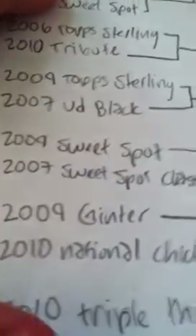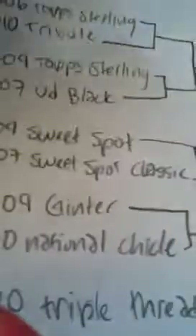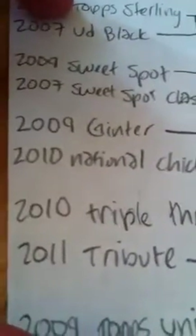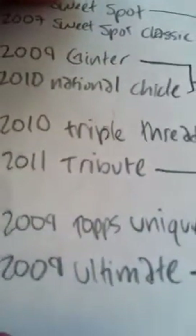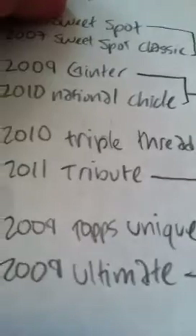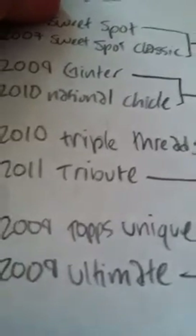Matchup five: 2009 Sweetspot versus 2007 Sweetspot Classic. Matchup six: 2009 Ginter versus 2010 National Chickle. Matchup seven: 2010 Triple Threads versus 2011 Tribute. Number eight: 2009 Topps Unique versus 2009 Ultimate Collection. That's the first eight.